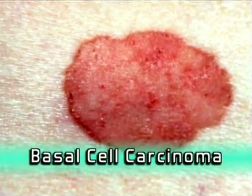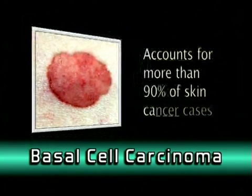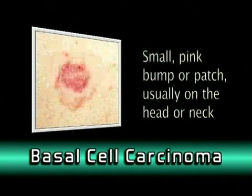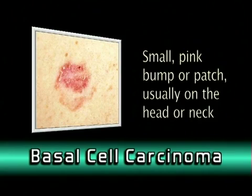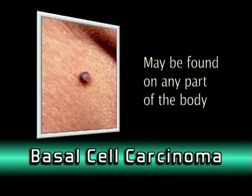Basal cell carcinoma is the most common type of skin cancer, accounting for more than 90 percent of skin cancer cases. It appears as a small pink bump or patch, usually on the head or neck, although it may be found on any part of the body, especially on sun-exposed areas.